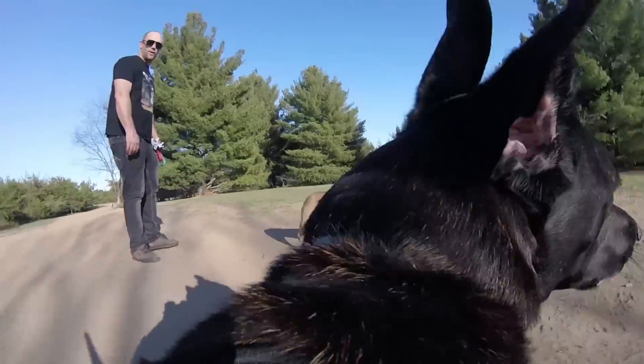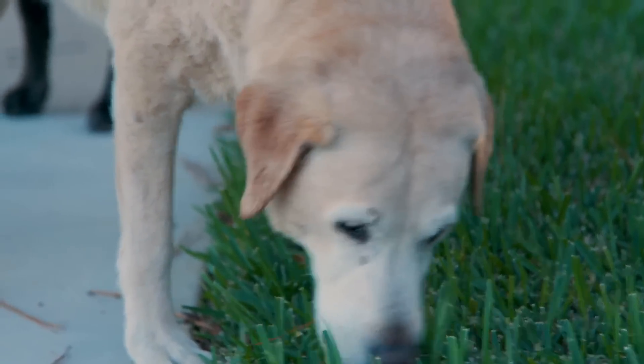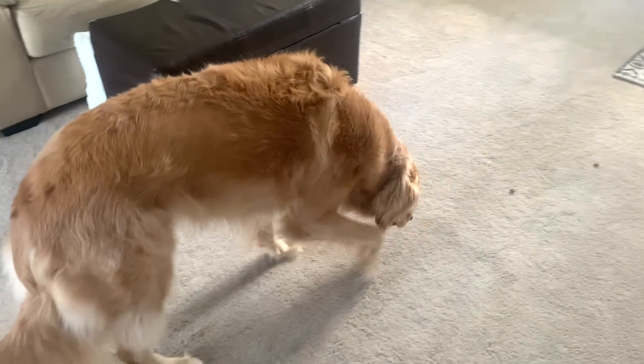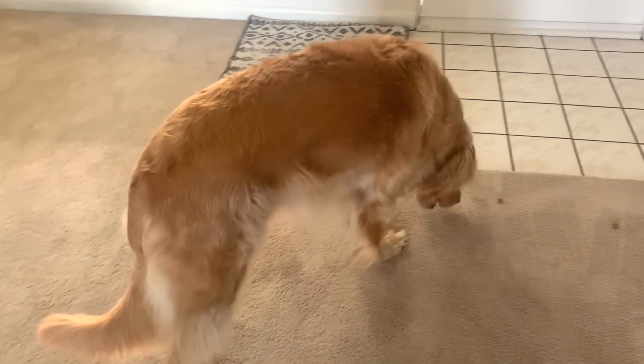I've got two favorite ways to let my dog get in more sniffing. The first is to set up a sniffing scavenger hunt for him. I do this by scattering or hiding his kibble around the house. If your dog is new to scavenger hunts, you might need to help them look for the food at first, but they'll become expert scavengers in no time.